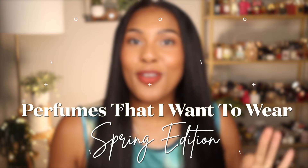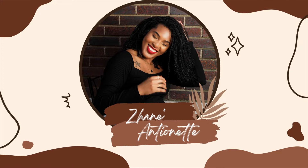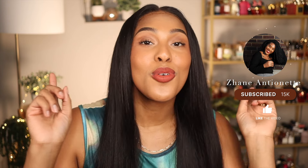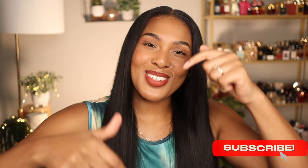Well hello beautiful souls, it's your girl Jeanne coming at you with another video. This video is going to be all about spring perfumes that I cannot wait to wear. If you guys are interested in seeing what fragrances are on my list, keep on watching. If you're new to my channel, hello! My name is Jeanne, welcome. And if you are returning, thank you so much for clicking back on. Make sure you hit that subscribe button down below and give this video a thumbs up. Now let's hop right in.